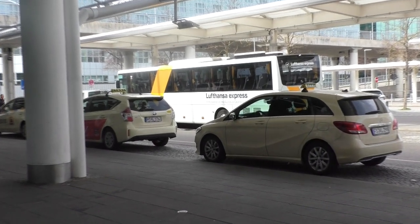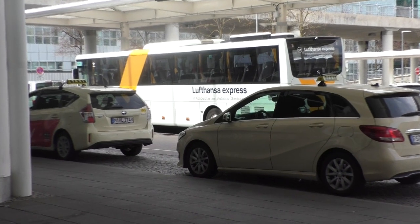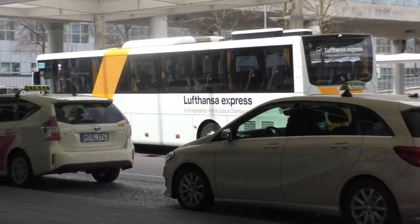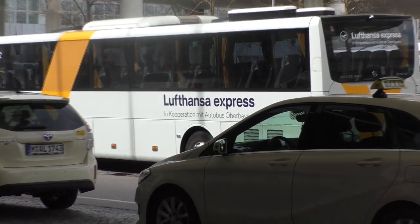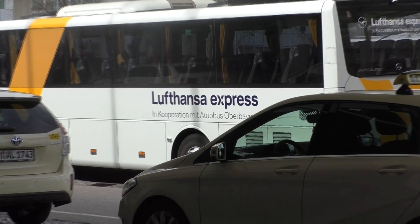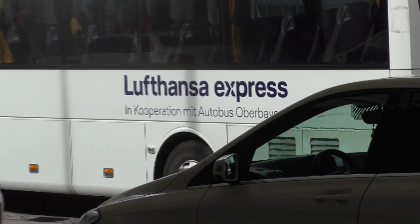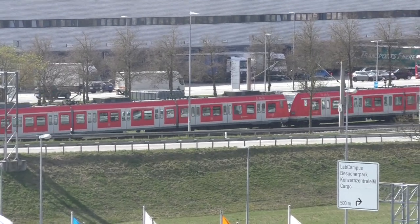The same applies for the Lufthansa Express bus, which leaves the airport on a 20-minute schedule. A single ticket is €13 if you buy the ticket from the bus driver. The bus might be an alternative for you if your hotel is in the north of Munich, because its only stop between airport and main station is Schwabing Nordfriedhof. In this case, it's most likely faster than the train.